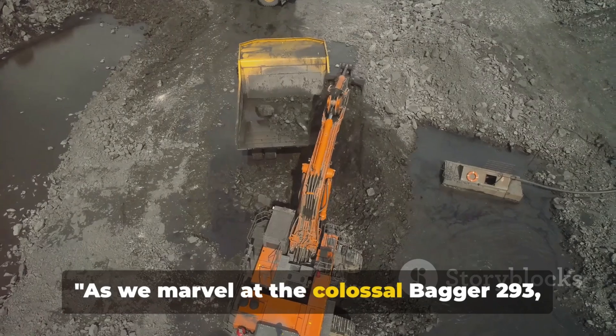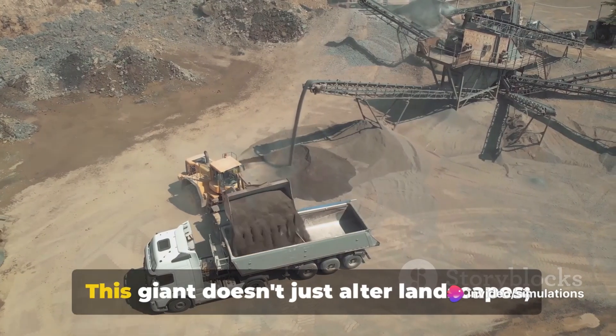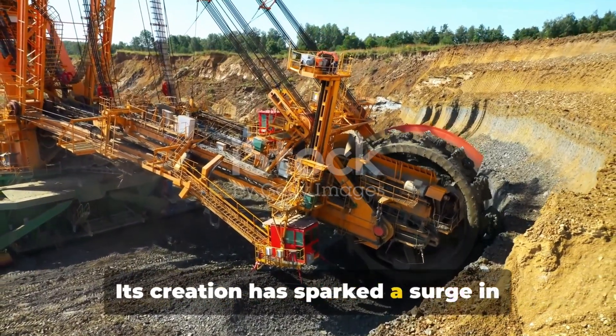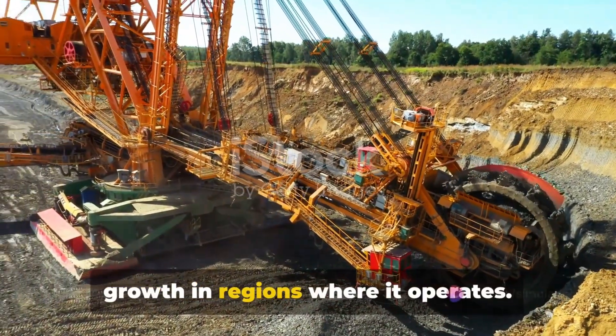As we marvel at the colossal Bagger 293, it's important to consider the legacy it leaves behind. This giant doesn't just alter landscapes — it alters lives and industries. Its creation has sparked a surge in large-scale mining operations, leading to the creation of more jobs and economic growth in regions where it operates.